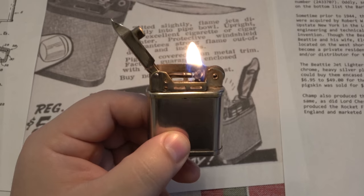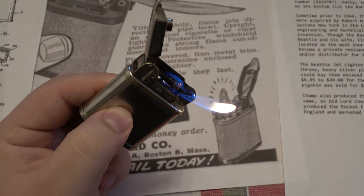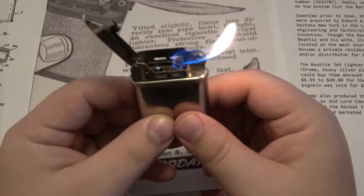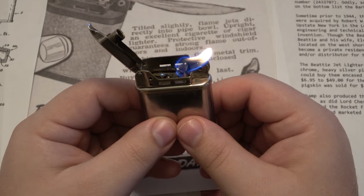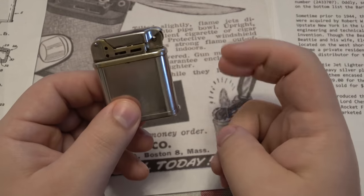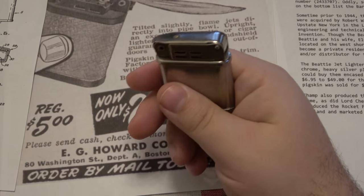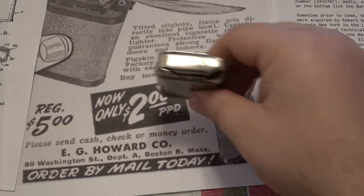The Beattie Jet Lighter — let's get one more action shot here before we go. It heats up, you tilt it, and the flame shoots out. How cool is that? Awesome. Now this is warmed up from me using it — it works even better. This one is probably from the mid-to-early 1950s all the way up to 1961 when they ended production — it is one of the later years. I'm sure there are websites where you can look at other factors to get an exact date, but my best guess is late 1950s up until 1961 when they were out of production.